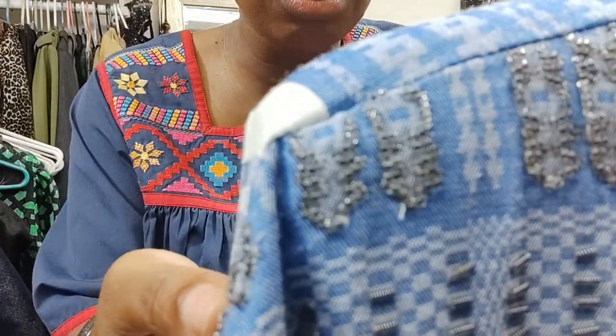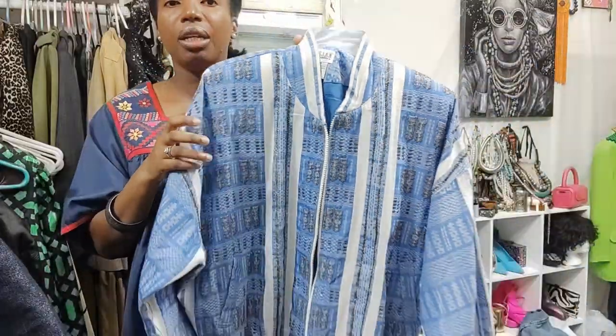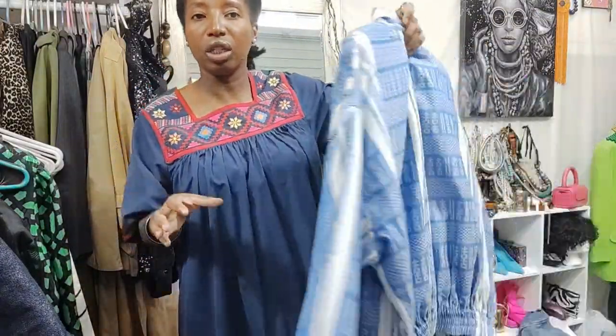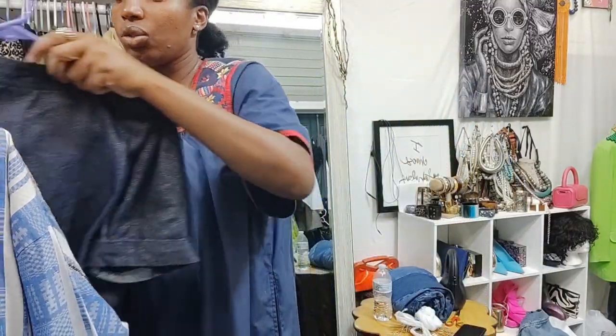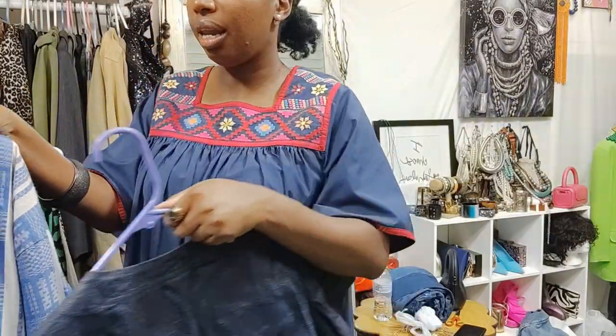Let me get closer — you can see the beads. So this is a Vintage Horsley bomber jacket. I love the color, very cool. And I got this bolero as well — very cute and feminine. I love it.